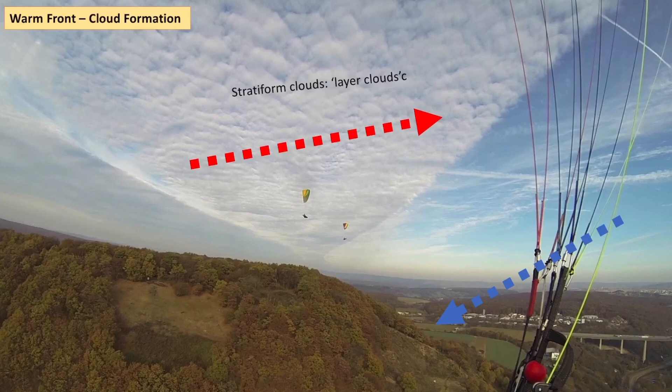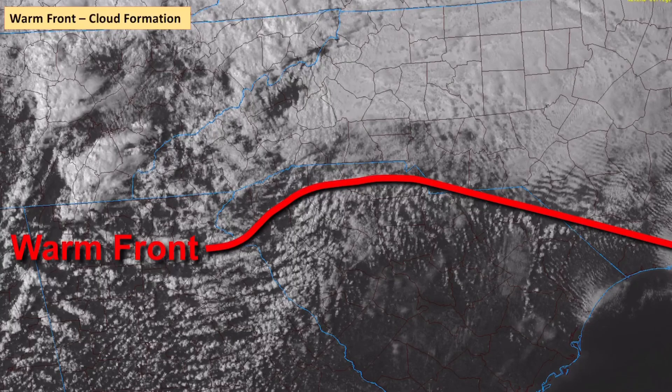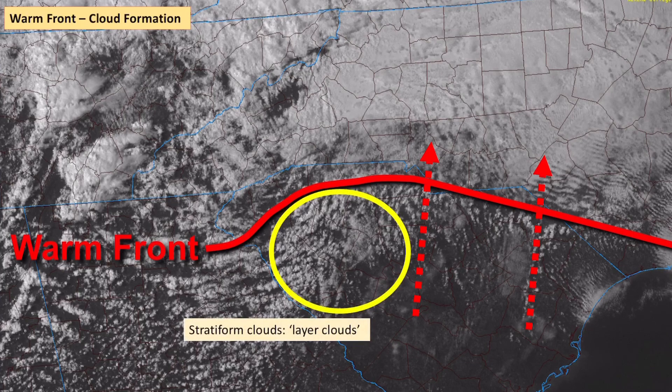You often hear the word stratus being used — that is what we're talking about, these flat layer clouds. Here's another example from a satellite image: we can see the warm front advancing, and as circled, this kind of patchy layer clouds are what we get at the leading edge of a warm front.